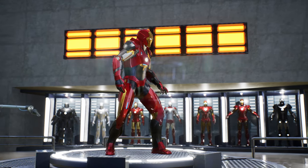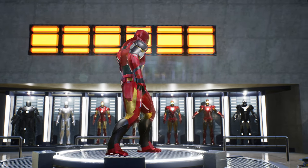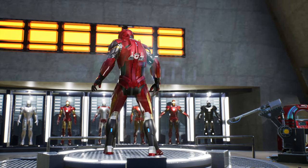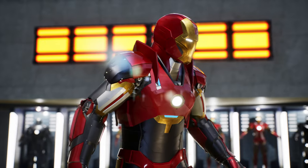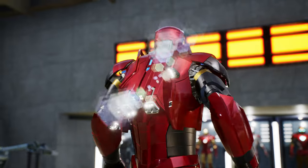Iron Man Mark 16, also known as the Nightclub suit, is a variant of Iron Man's armor in the Marvel Cinematic Universe. It was designed for stealth and reconnaissance missions with a red, black, and gold color scheme. The suit features advanced optical camouflage technology and an improved jet propulsion system for fast and silent movement through the air.